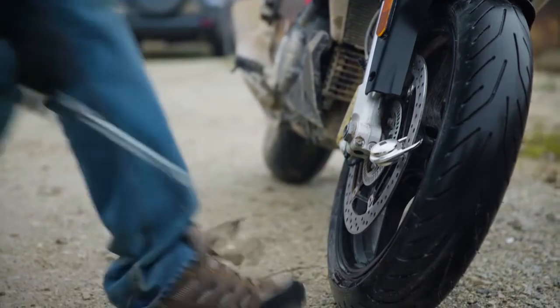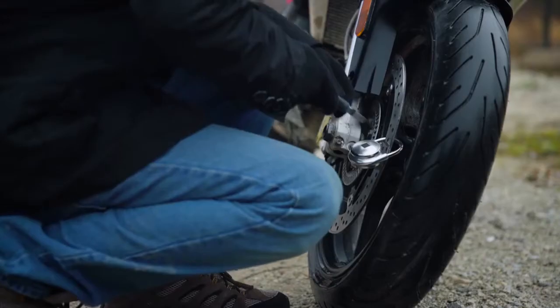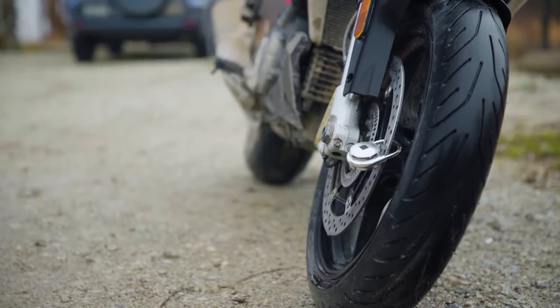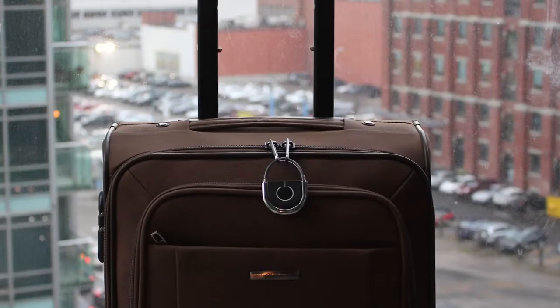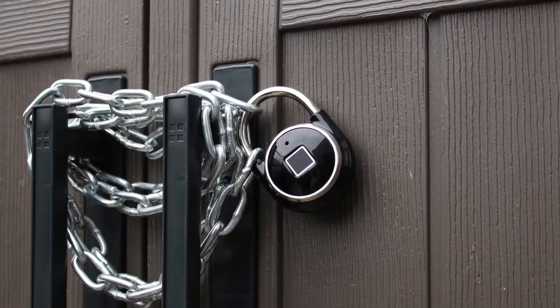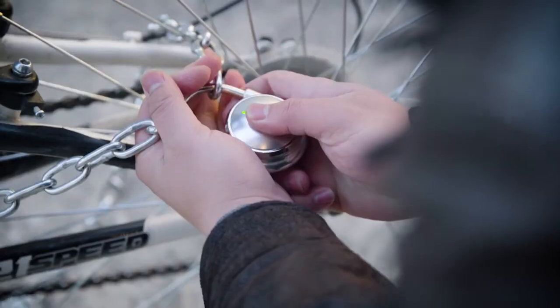TapLock is designed to keep unwanted guests out. It has a built-in alarm that will activate if the lock is cut or if someone without authorization tries to open it. So wherever you decide to use your TapLock or TapLock Lite, you can feel confident that your valuables are secure and that accessing them will be quick and easy.